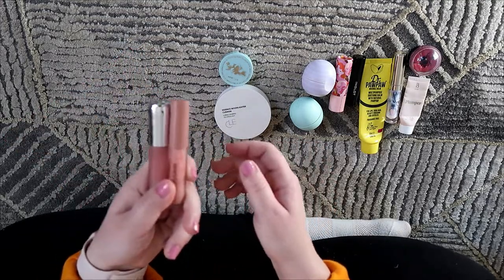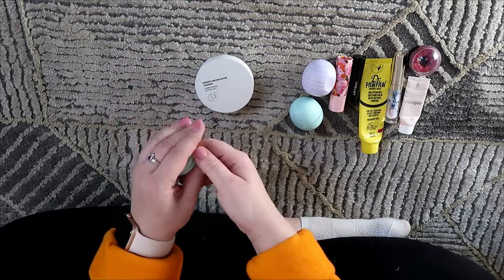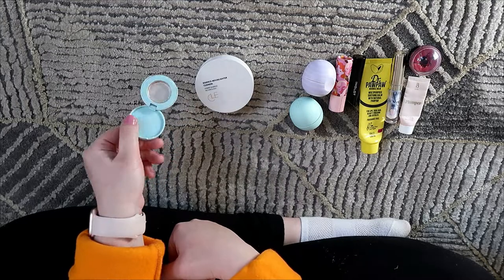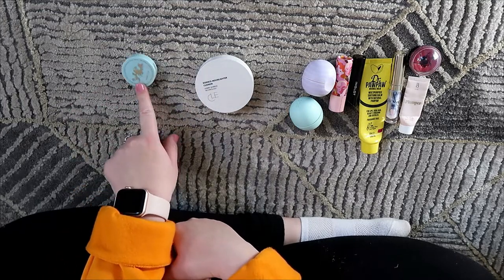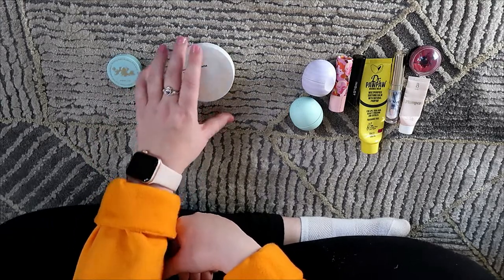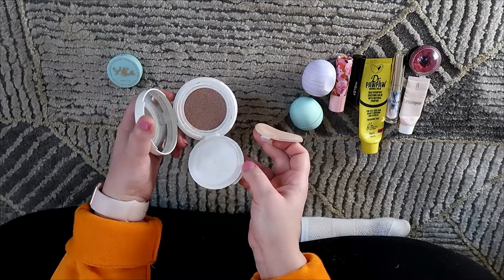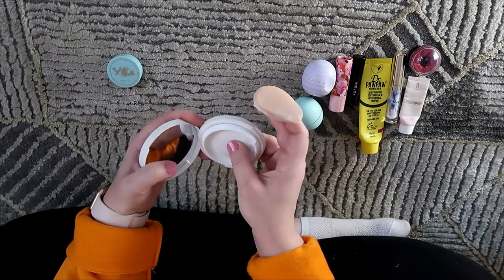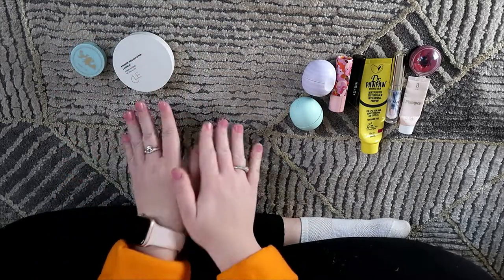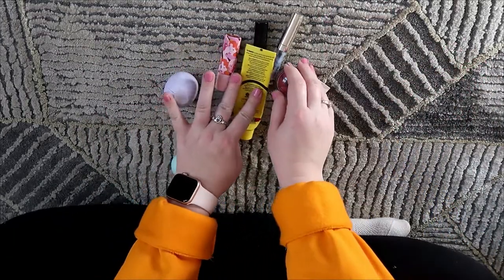I also used up two cream highlighters. The first is the Winky Lux Strobing Balm in Ingredient Pink — all done, fine but not my favorite. Then the Clé de Peau Essence Moonlighter Cushion — a cushion highlighter that was just okay. Not my favorite application method for cream highlighters; I prefer a balm, stick, or liquid. Both of these are gone.